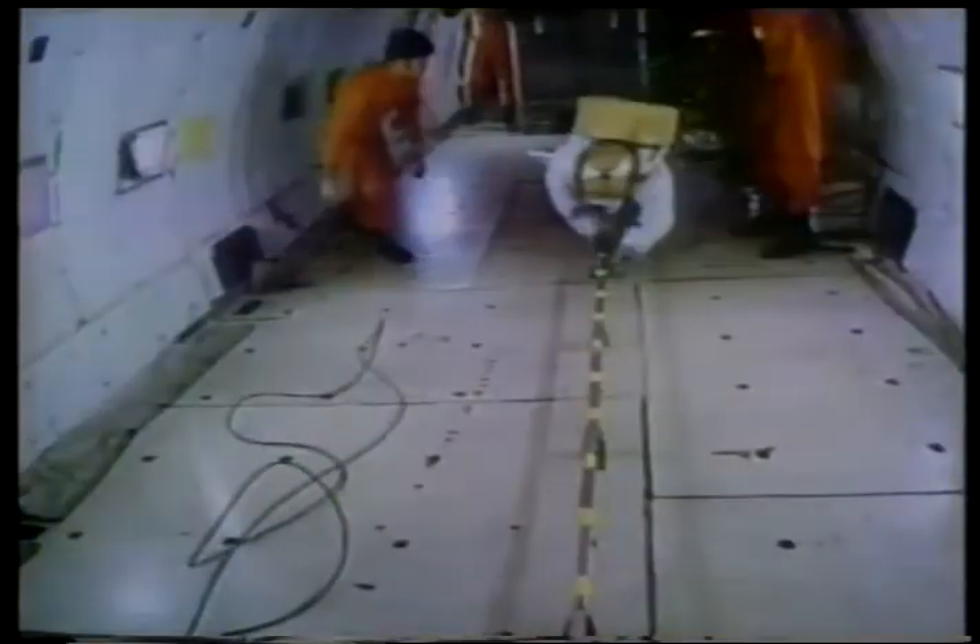Weightlessness on Earth can be experienced only underwater or in an airplane following a parabolic flight path.